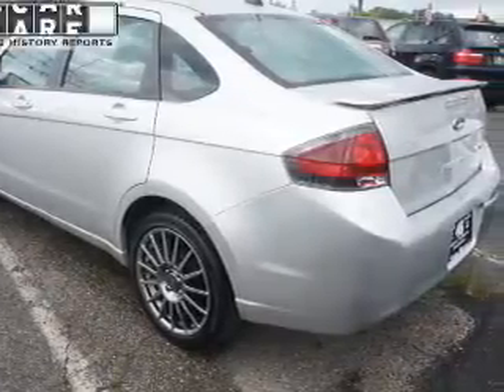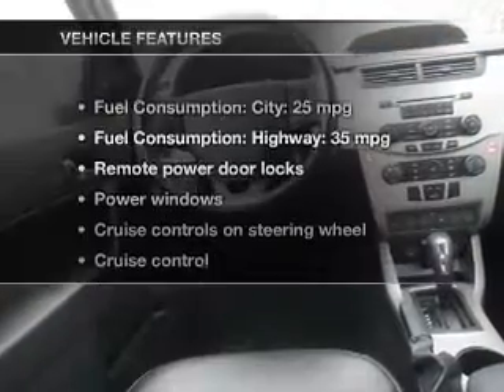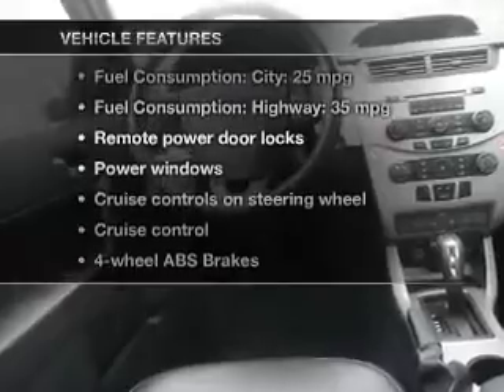Stand out from the crowd with premium wheels. The anti-lock braking system will keep you safe on the road. Let the outside in with a power sunroof. Carfax has offered to provide you with peace of mind. And with these notable features, you won't want to miss out on the opportunity to own this amazing ride.